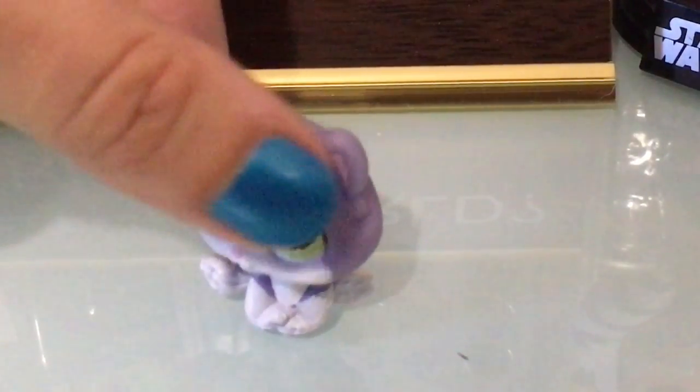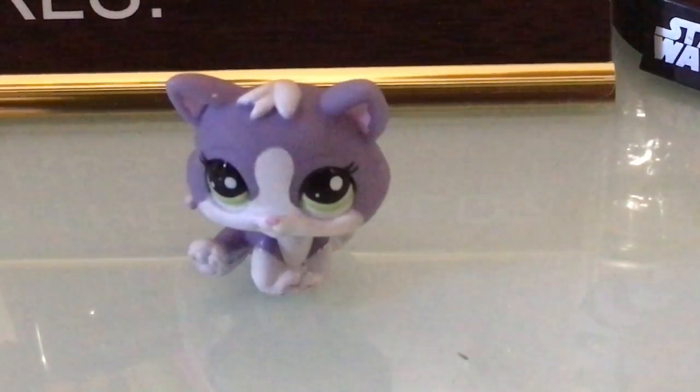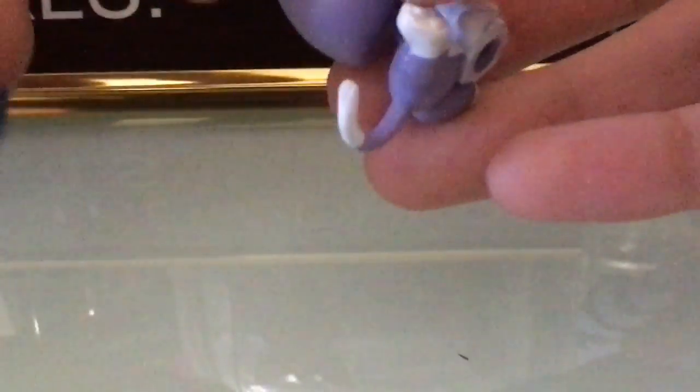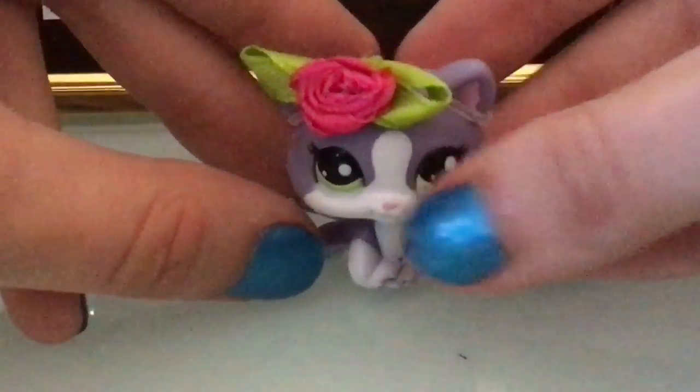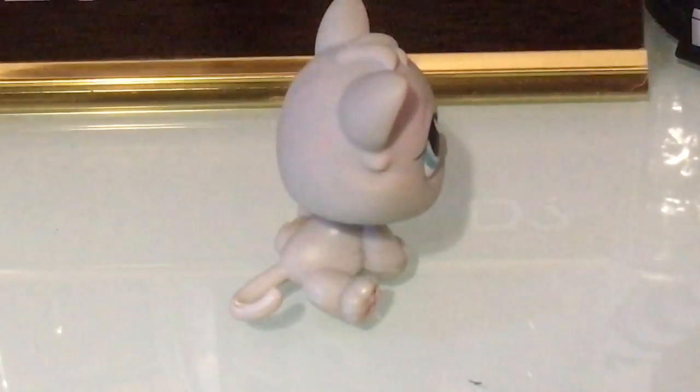She's so cute and I absolutely adore her. She also came with this cute little flower that goes on like this. She is an adorable little kitty. Next is another little kitty of the same mold.